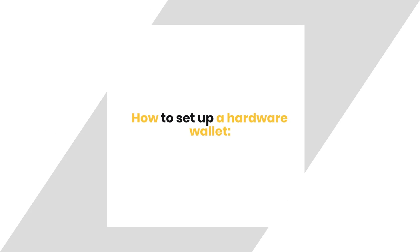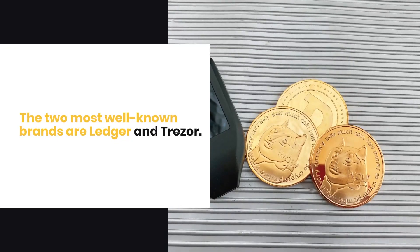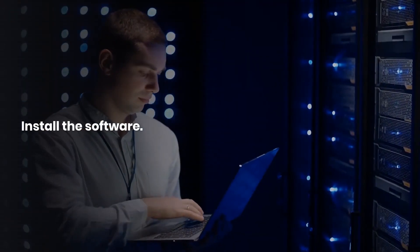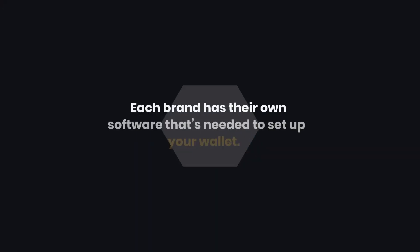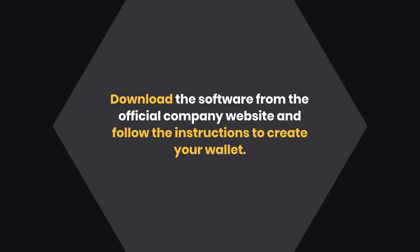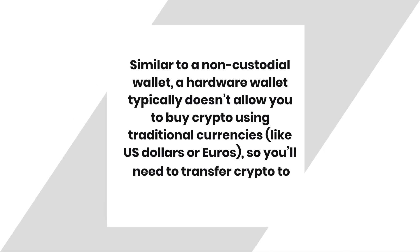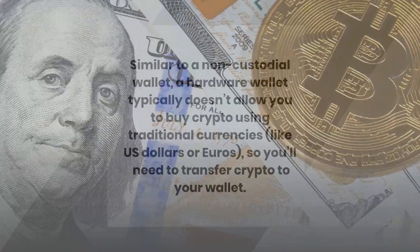How to set up a hardware wallet: Buy the hardware — the two most well-known brands are Ledger and Trezor. Install the software — each brand has their own software needed to set up your wallet; download it from the official company website and follow the instructions to create your wallet. Similar to a non-custodial wallet, a hardware wallet typically doesn't allow you to buy crypto using traditional currencies like US dollars or euros, so you'll need to transfer crypto to your wallet.